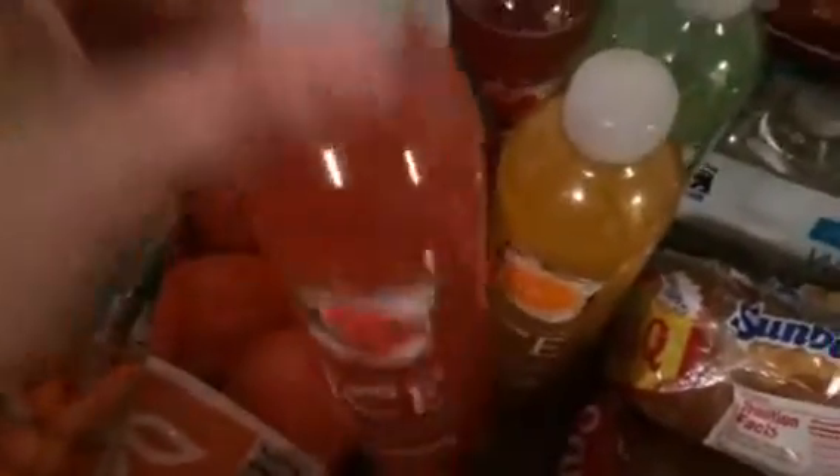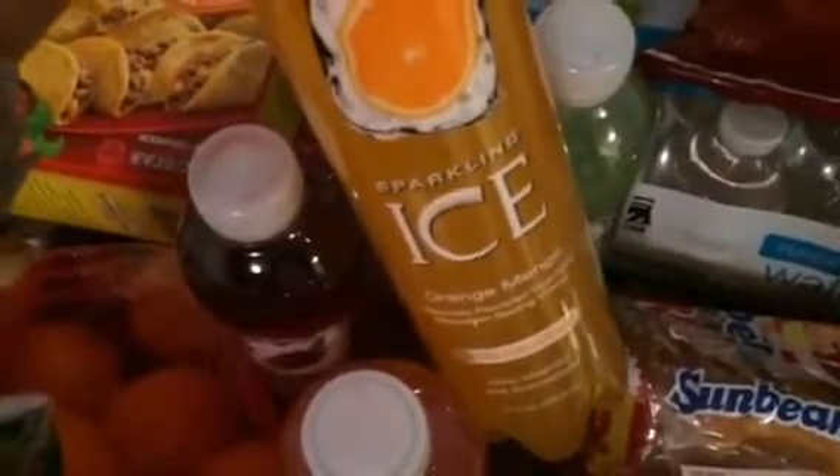Some Nacho Cheese Doritos. Some Sparkling Ice Drink — this is the Pomegranate Blueberry, the Black Raspberry, the Strawberry Watermelon, and the Orange Mango. We're having breakfast for dinner one day this week, so he'll like having it with that. And then Kiwi Strawberry.